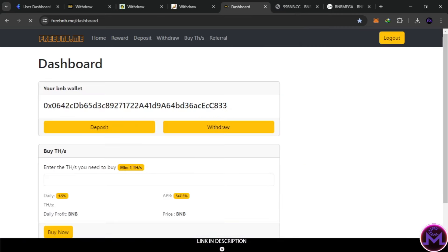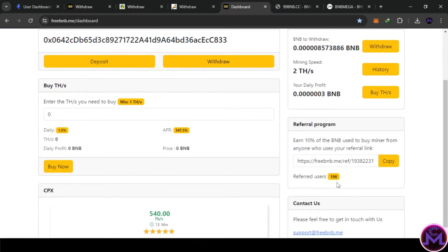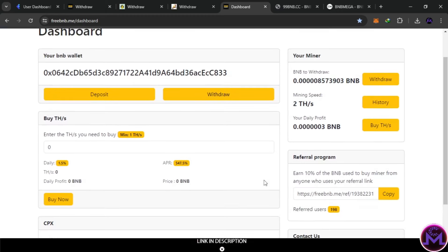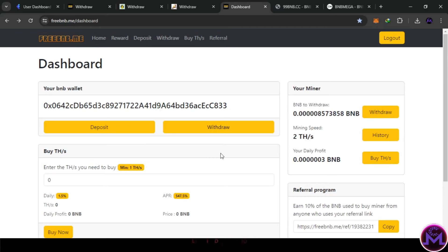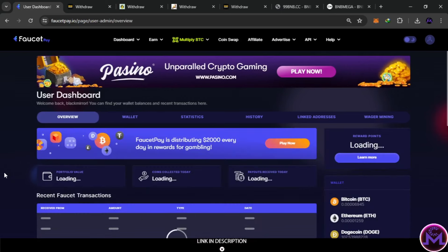The fourth site also requires a BNB address. Sometimes the speed stays for a set time and then disappears, but most of them let you activate it again. This one has some referrals already since it's an older account. Check the rewards section — sometimes you'll find an ad to activate speed, though this one only gives two tera hashes. I'll withdraw from this one — hit max and withdraw. You can withdraw as little as one satoshi. Here's the instant withdrawal proof, automatic earnings without doing anything.